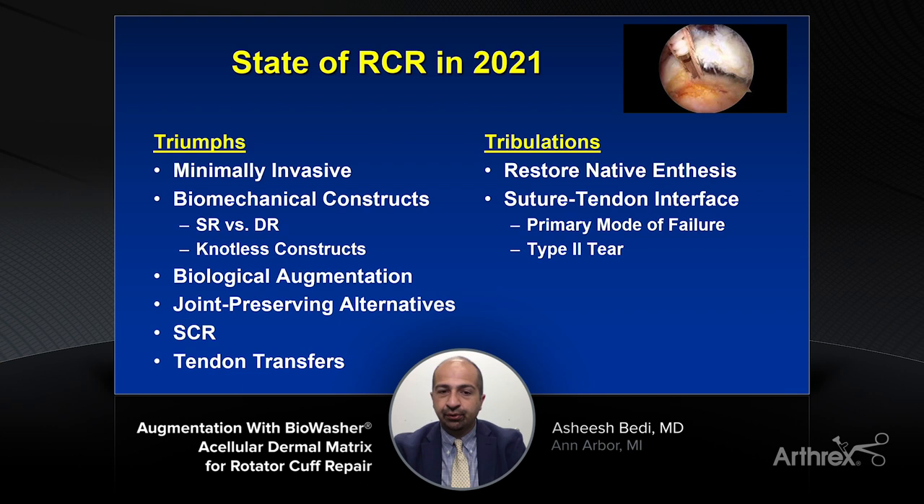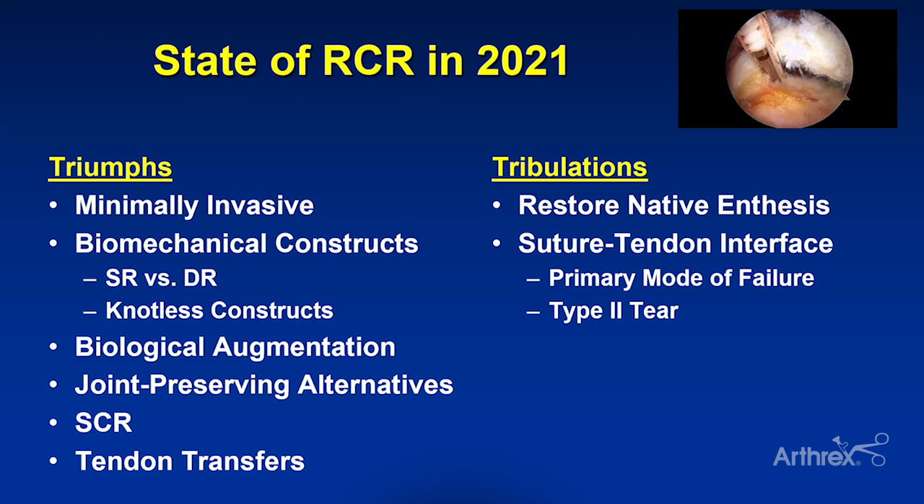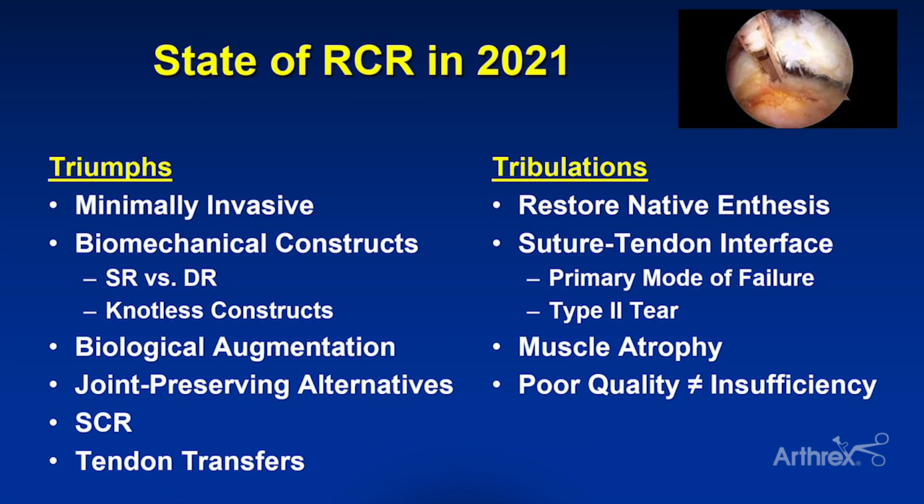We also recognize that we sometimes have the dreaded so-called type 2 tear, where the tendon footprint remains attached to the greater tuberosity and we have a tear medial to our construct — generating a challenge of compromised tissue, sometimes medial to the rotator cuff cable, making for very challenging revision scenarios. And of course there are questions about muscle atrophy and how do we reverse that. A poor quality tendon is not necessarily the same as an insufficient rotator cuff; we need tools to improve upon intact but compromised tissue to achieve maximal function.